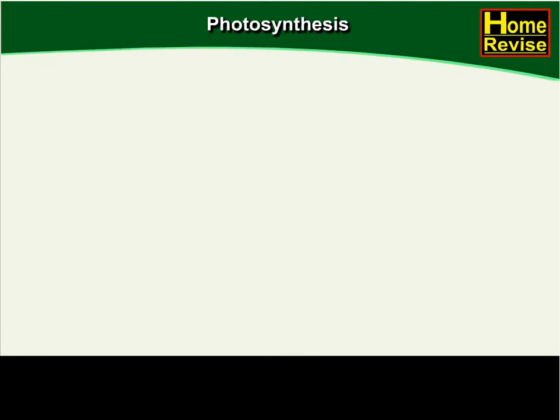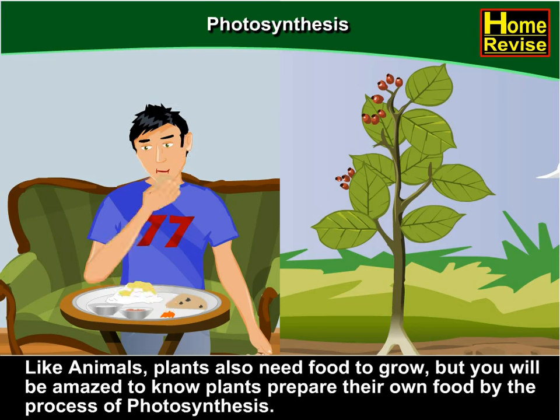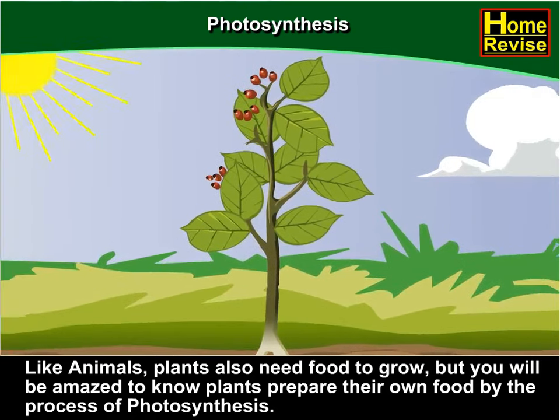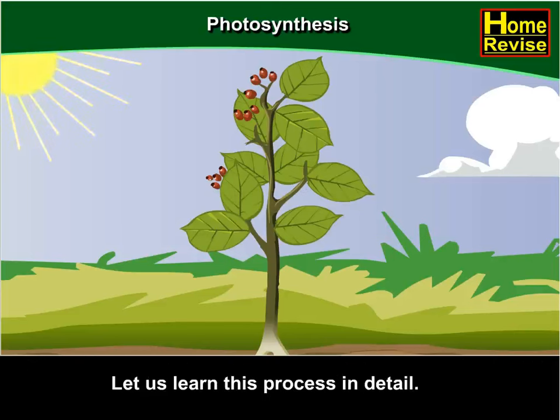Photosynthesis. Like animals, plants also need food to grow. But you will be amazed to know that plants prepare their own food. Yes, they do. And this is done by the process of photosynthesis. So, let us learn this process in detail, shall we?